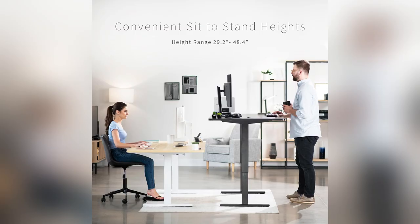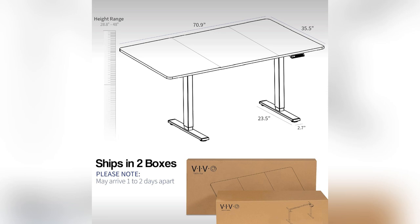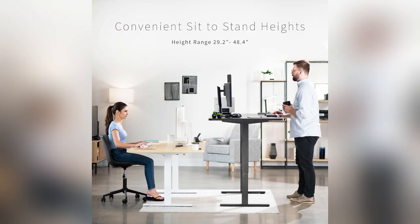Productivity and comfort? Absolutely. Don't settle for less. Transform your workspace today with the Vivo Standing Desk. Trust me, you'll thank yourself later.